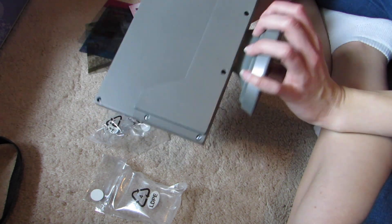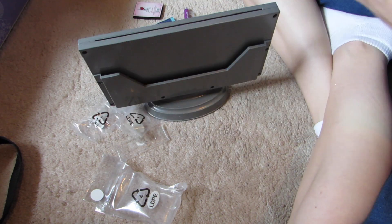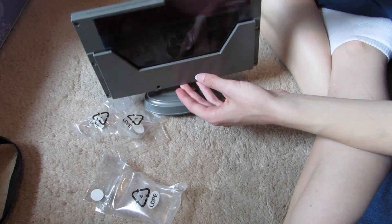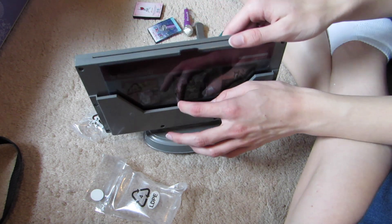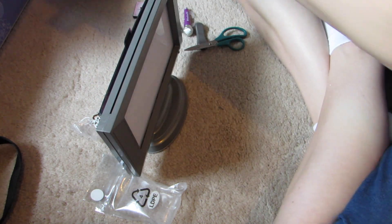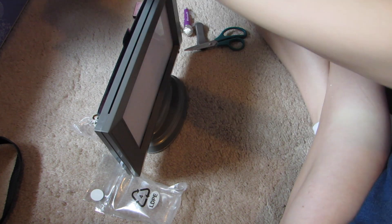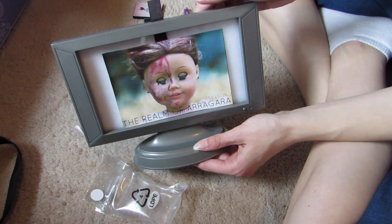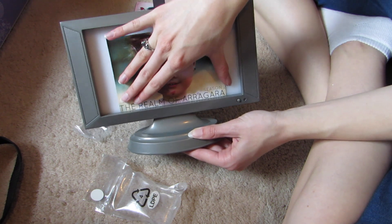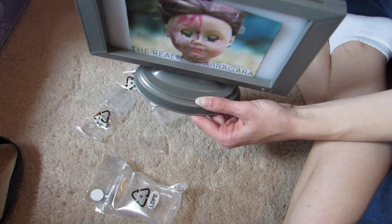I can't wait to put batteries in and see what it does. You can put the inserts behind the TV when you're not using them — there's a nice little storage area. I might try to make my own inserts. Here's my current cardboard TV with little inserts I made to put in it — I'd need to make them bigger. I think this is a backlit display so the back part would light up.